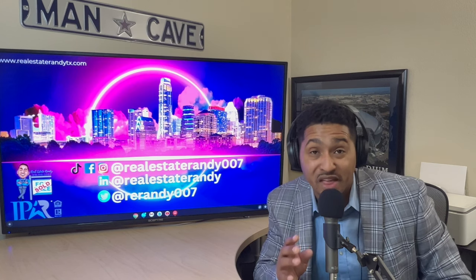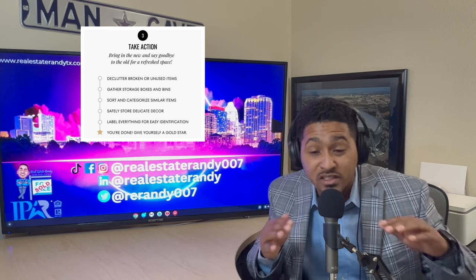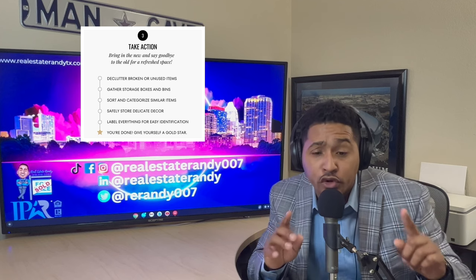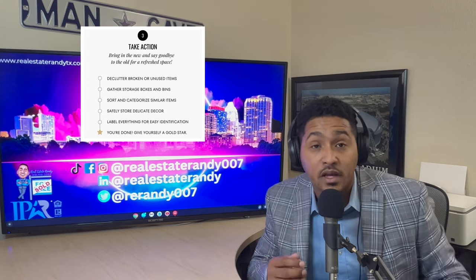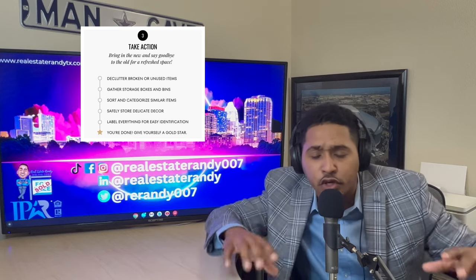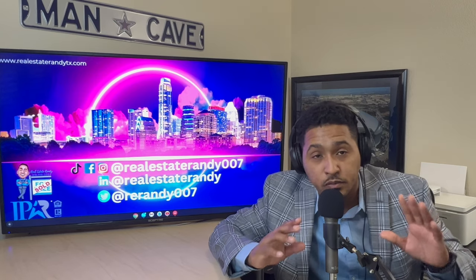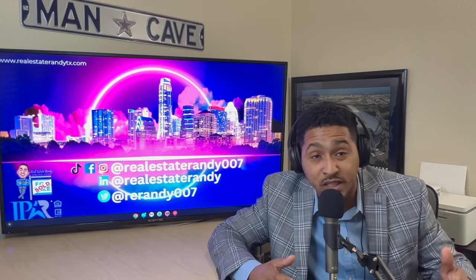Step number three: take action — that's all that really matters. Let's bring in the new and say goodbye to the old raggedy stuff you didn't like. Declutter broken and unused items, gather storage boxes and bins, sort and categorize similar items, safely store delicate decor, and label everything for easy identification. Bam — you're done! You finished it, and you're going to love your new space. It's going to make next year so much easier.